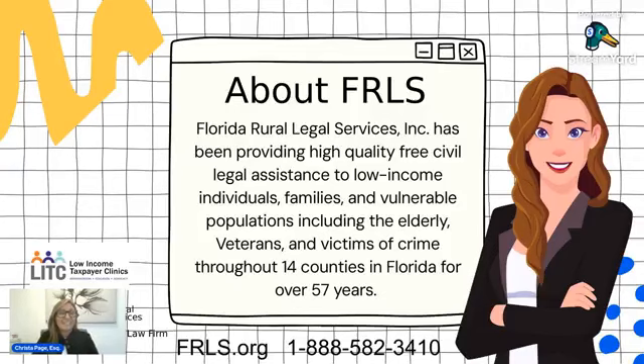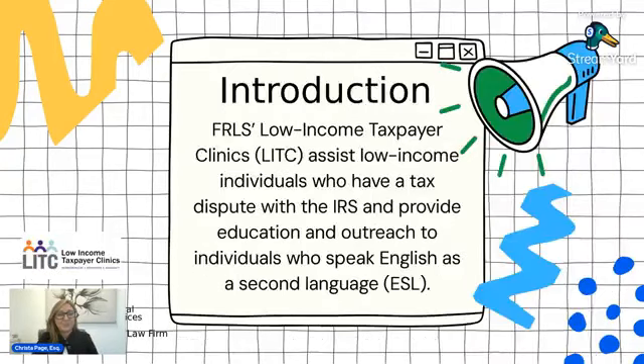Before we get into that information, I want to tell you a little bit about FRILS and the Low Income Tax Clinic. Here at Florida Rural Legal Services, we provide free civil legal services to low-income individuals, including families, vulnerable populations, the elderly, veterans, and victims of crime throughout 14 counties in Florida, and that's been for over 57 years. The Low Income Tax Clinic is a team of tax attorneys and paralegals who provide free representation in tax controversy for low-income taxpayers as well as taxpayers who speak English as a second language.